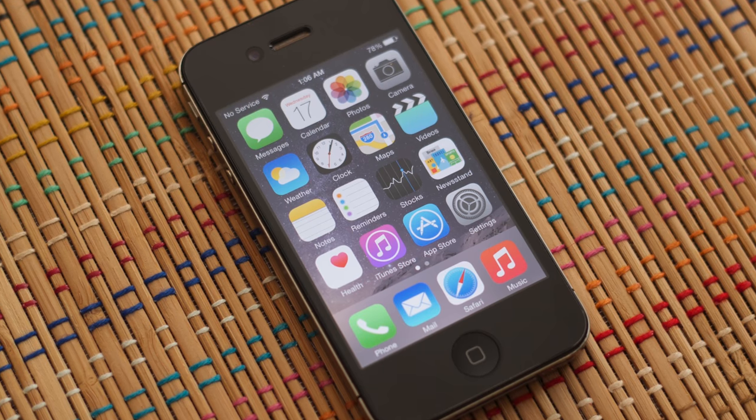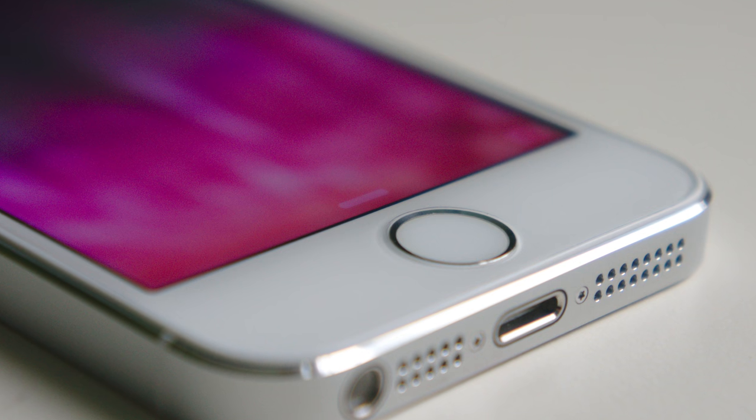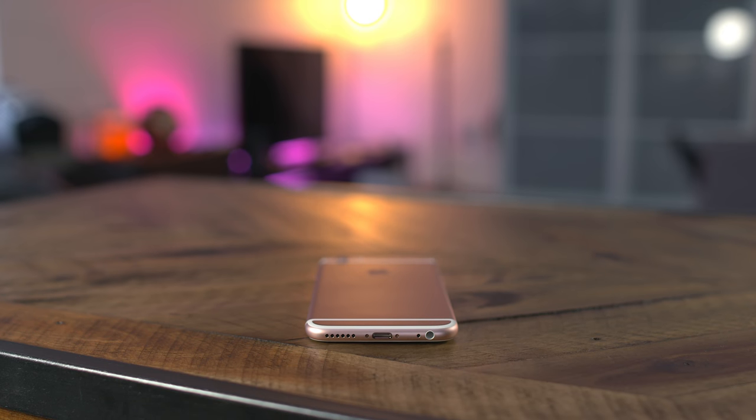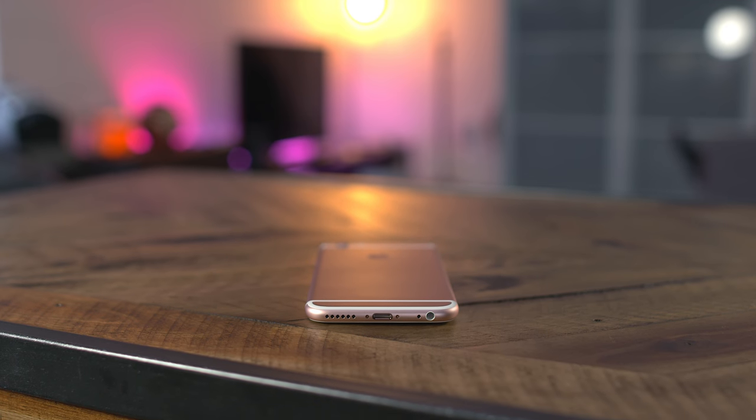The 4S marked the debut of Siri, or alternatively 4C by fans, and while the S in the 5S was never officially addressed, there was speculation that it stood for scan or even security, with the inclusion of Touch ID. Fast forward to the iPhone 6s, and again while there was no official acknowledgement of the S, I'd say speed is pretty fitting with this one.